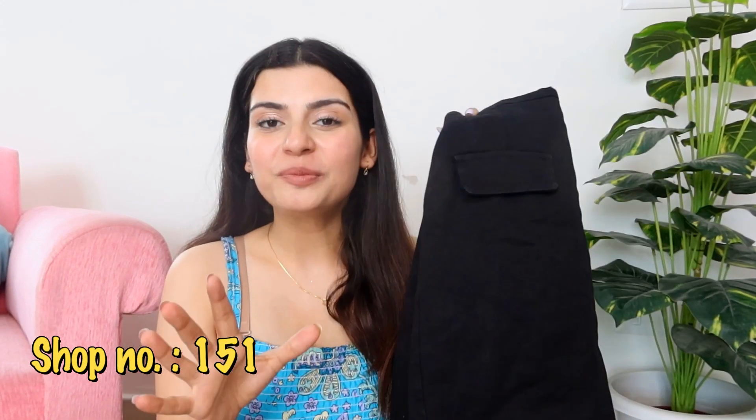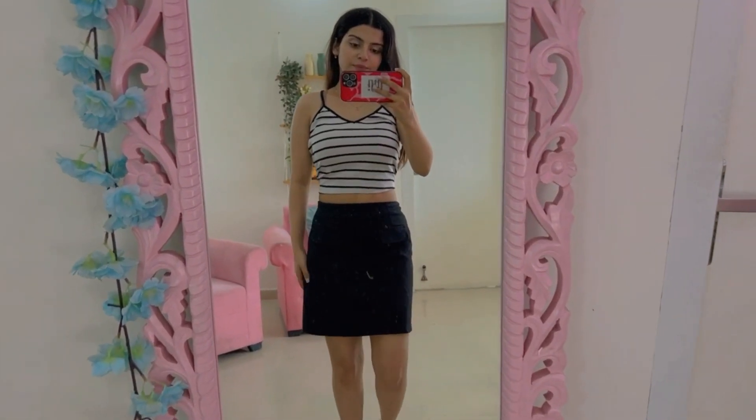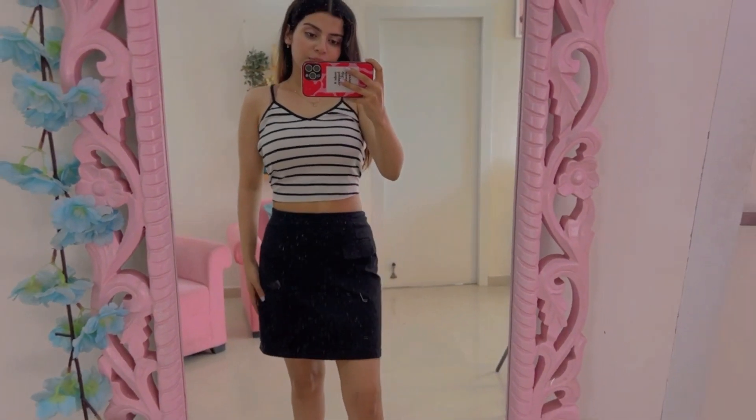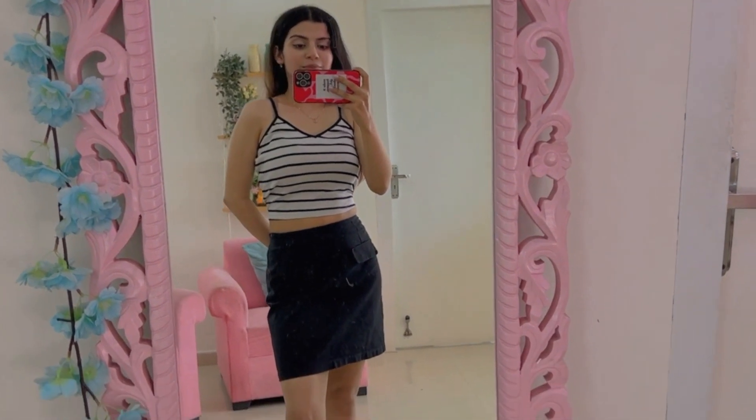The next item is this black denim mini skirt, from the same shop where I got the green skirt. I have a majority of skirts in my wardrobe — there is literally every variety, pattern, and style of skirts at affordable prices: plain, checks, lace, denim — every variety. Coming to this one, it's a mini skirt with a pocket illusion — not real pockets, but the look is very cute. The quality is very, very nice — very good quality denim. It even has lining, which you often don't get in Sarojini clothes. The fitting is also great — a black denim skirt is such a nice basic piece to have. This skirt was for only Rs. 200.